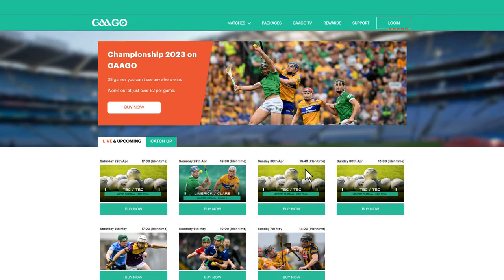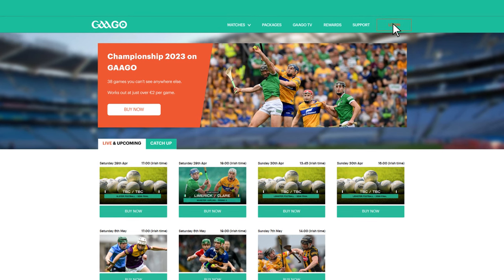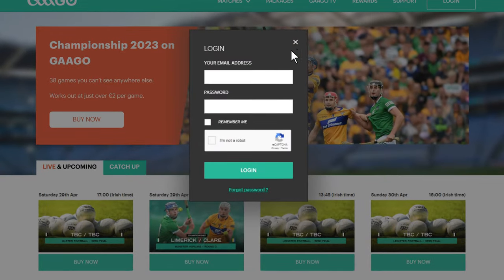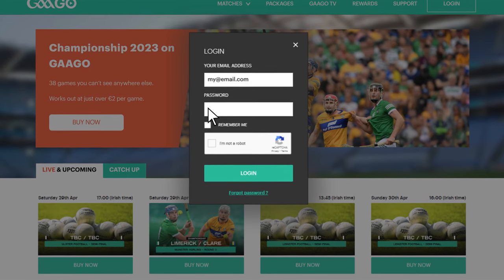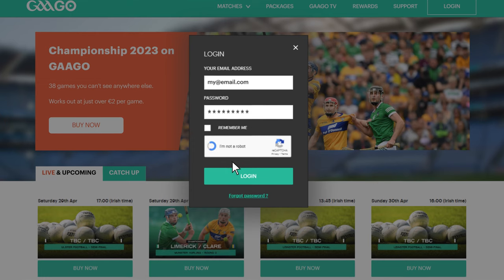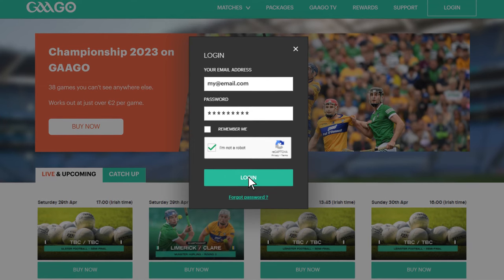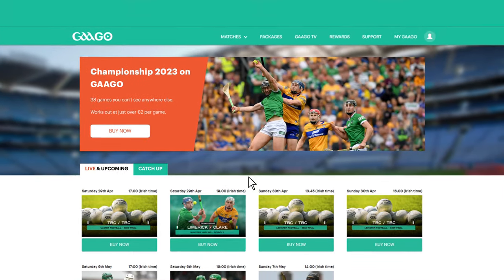If you already have an account with us, click on the Login button in the top right-hand corner of the screen. Enter the email address and password associated with your account in the relevant fields. Click the box to the left of 'I am not a robot' and wait a few seconds for the spinning wheel to become a tick icon before proceeding to click Login. When you see My GAA Go, you have been successfully logged in.